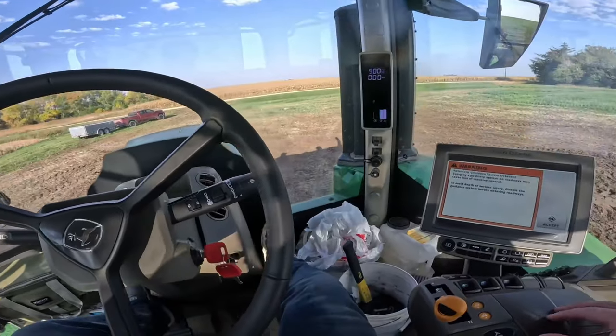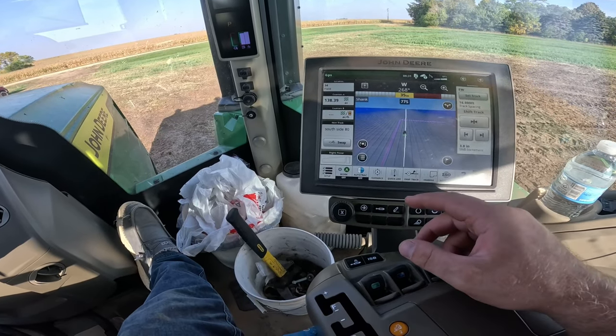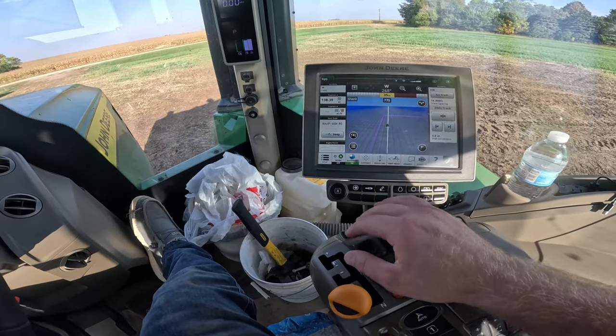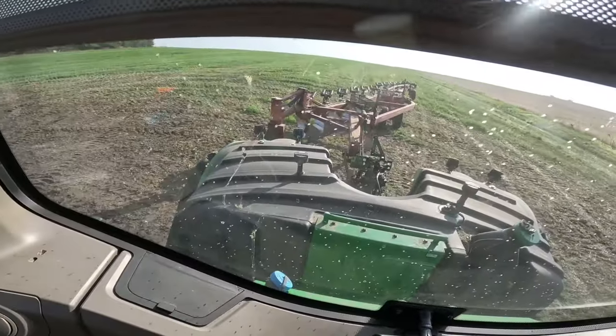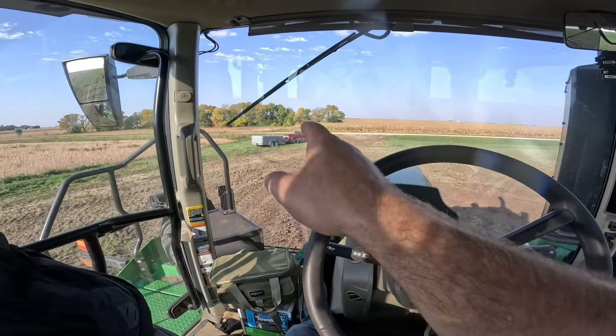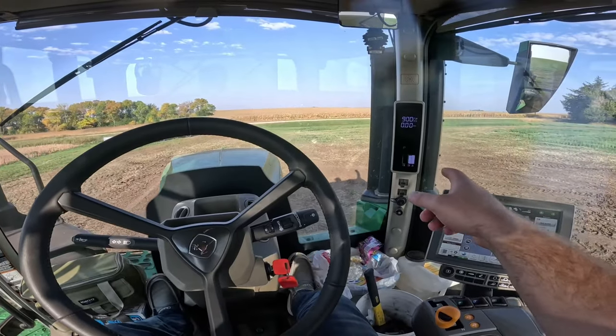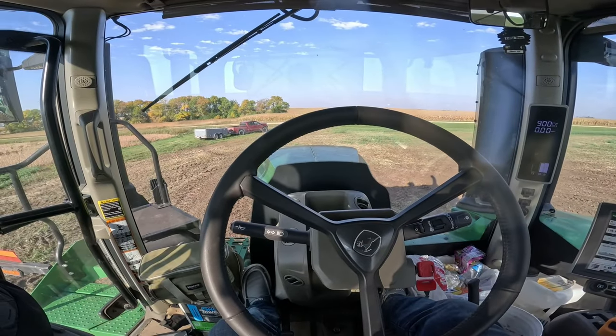My hair looks awesome right now. Time to swipe my credit card — got all these notifications, that one's actually kind of important. Anyway, auto track on, plow up so I don't drag it across the field while I turn, pickup not parked in the chicken poop pile, feeling DEF'd. It's going to be a good day — Iowa plays football today.